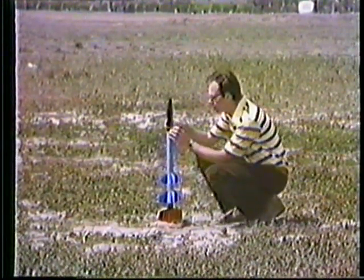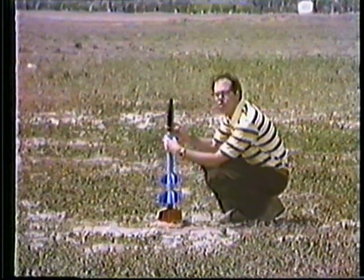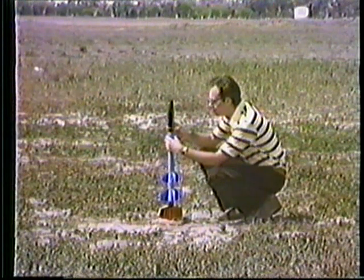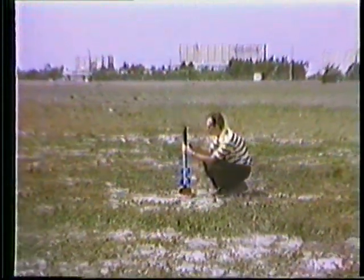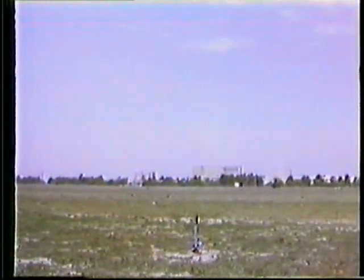How's it looking now? It's pretty calm right this second. Get ready, Steve. Okay. Give us a count, Steve. 10, 9, 8, 7, 6, 5, 4, 3, 2, 1, launch.